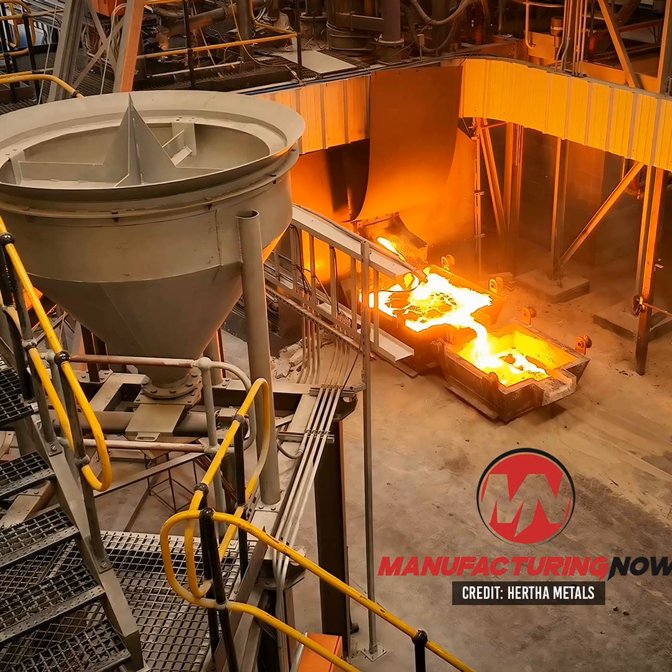To do this, Hertha will rely on its proprietary furnace that can process low-grade materials like iron ore fines and even mill scale, which is a waste byproduct of conventional steelmaking. The company said that its furnace not only turns less desirable materials into valuable resources, but it's 30% more energy efficient than conventional steelmaking. The furnace also runs on either domestic natural gas or clean hydrogen, meaning it can cut emissions anywhere from 50% to 98%.